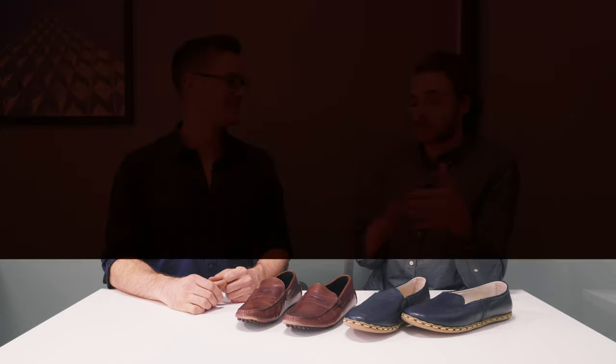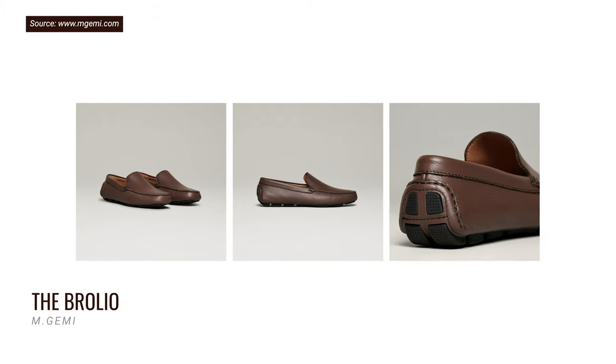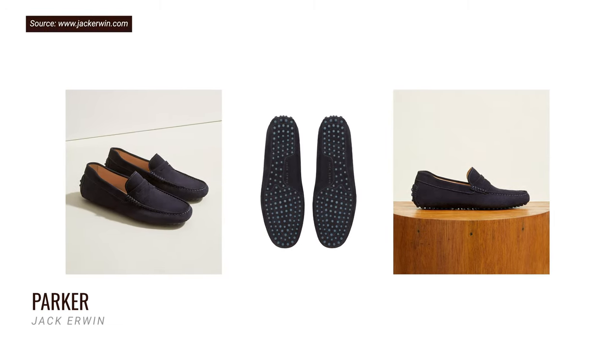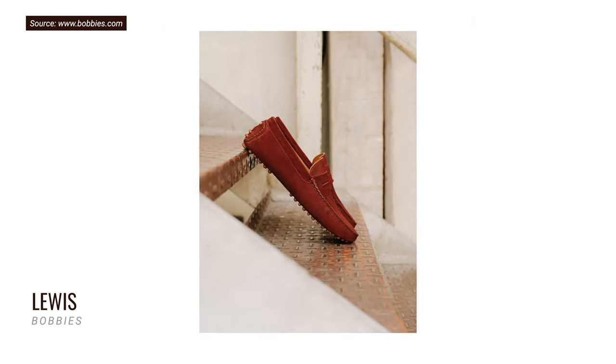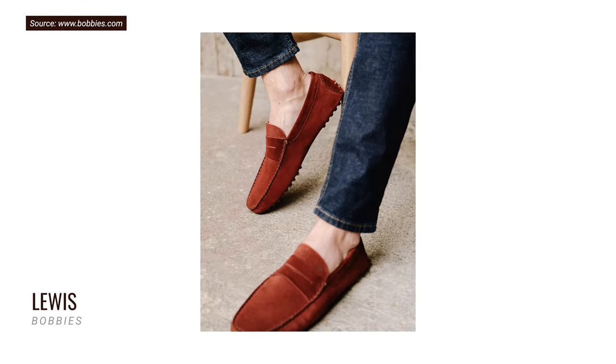Above $100 is when you get some really nice leathers — calfskin, full grain. The brands in the $100 to $150 price point are M. Jemmy, a new DTC player; Jack Irwin; and Paul Evans, which we'll talk about in the luxury space. There's also a brand out of France called Bobby's — they have really nice dress shoes, but their drivers in particular hit that perfect sweet spot: a really nice suede but not super expensive.